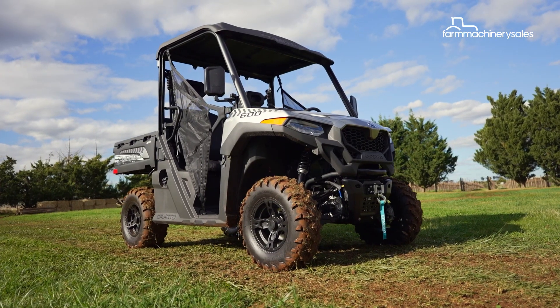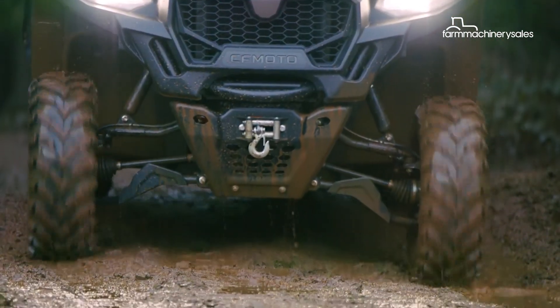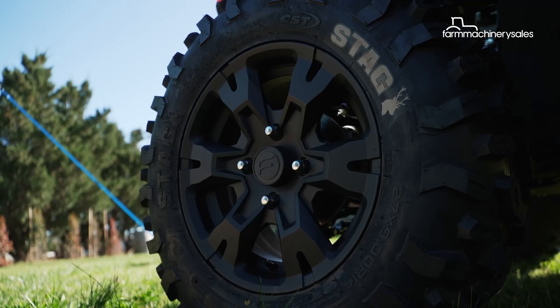Sporting a sleek titanium grey exterior, the U4 600 also has a new front-end design and 12-inch alloy wheels to boot.